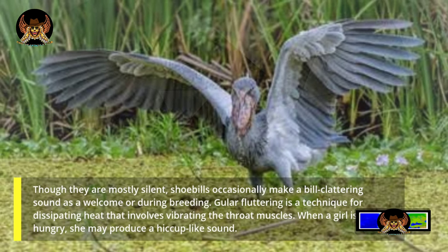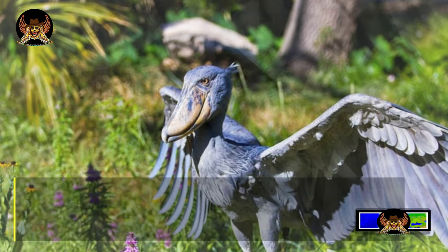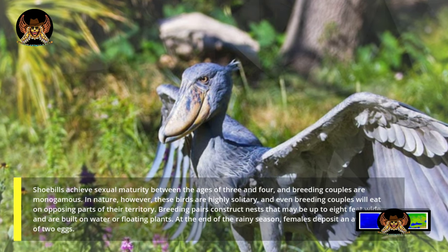Shoebills achieve sexual maturity between the ages of three and four, and breeding couples are monogamous. In nature, however, these birds are highly solitary, and even breeding couples will feed on opposing parts of their territory.